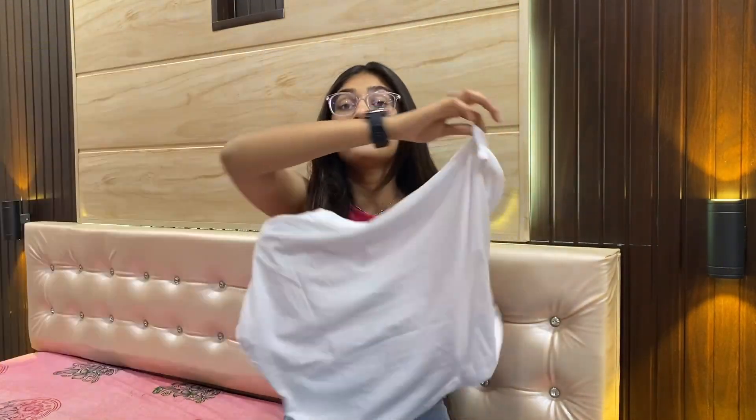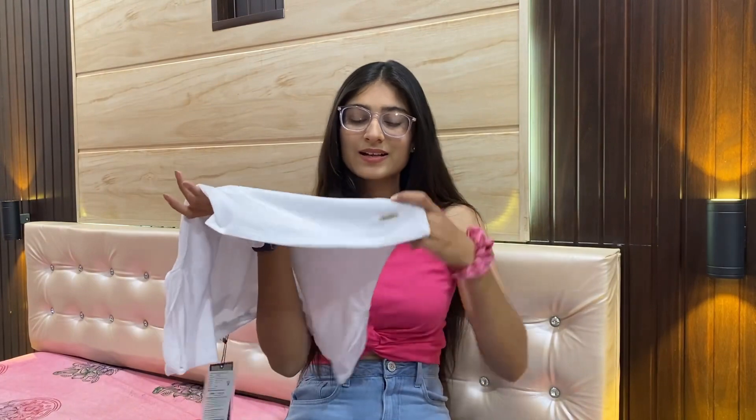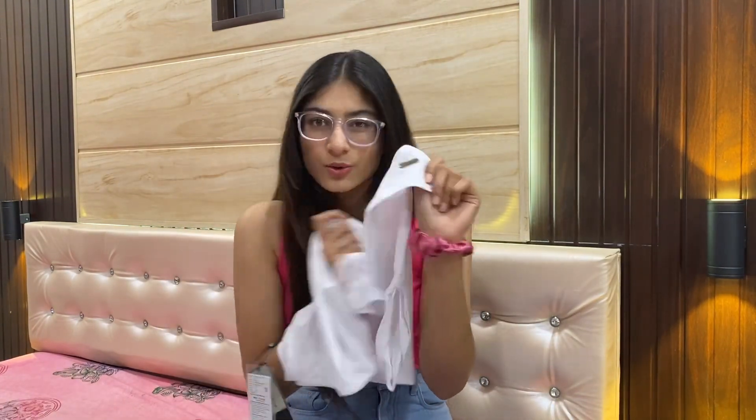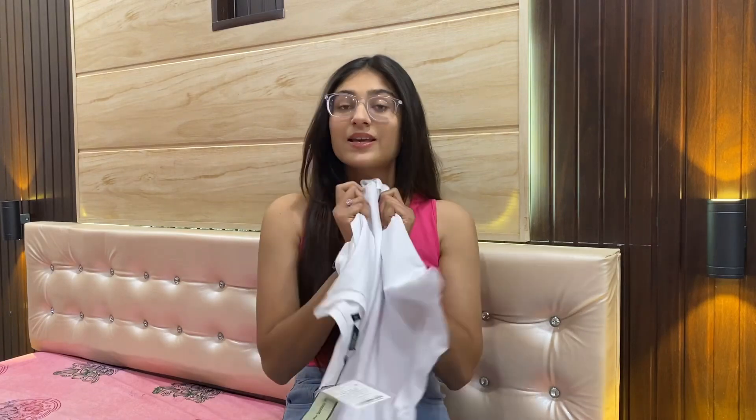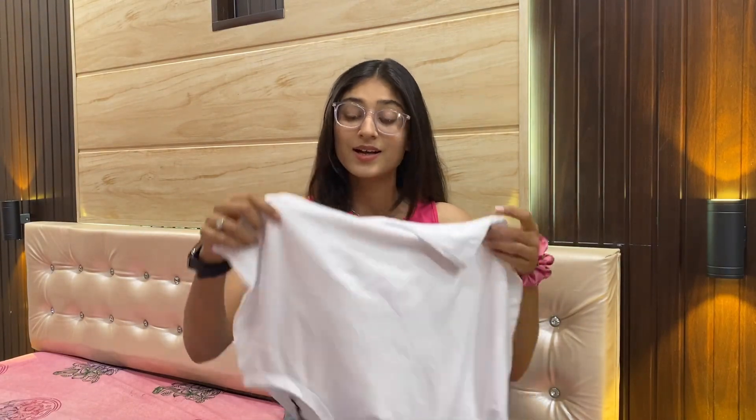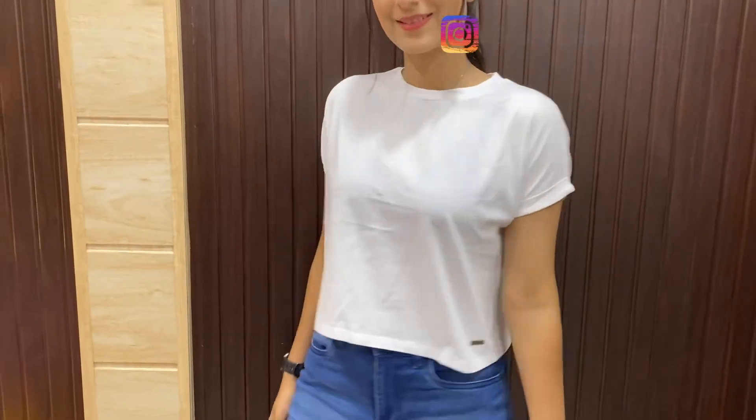Whether you like modern or classic styles, you'll also appreciate basics — this top is for all. It's a pretty t-shirt I really love. It has a small Roadster logo which is very decent and stylish. It's a solid white t-shirt in cotton material. The drop shoulder sleeves look really good on screen.